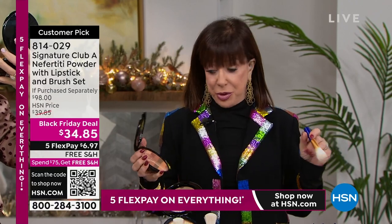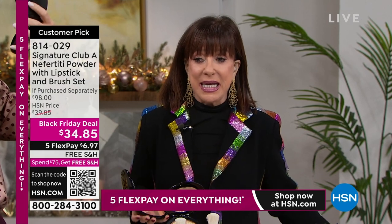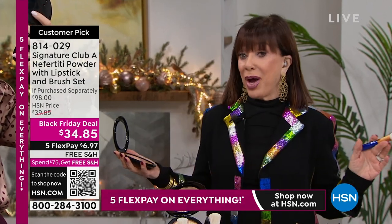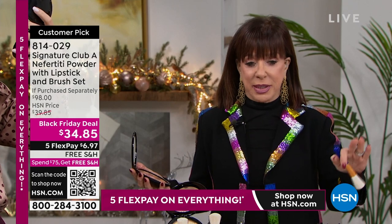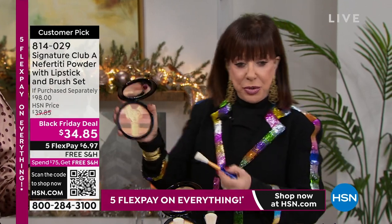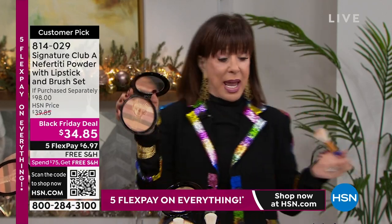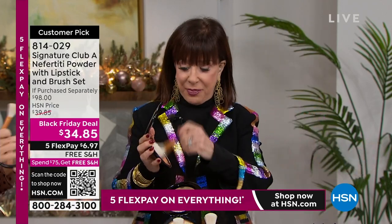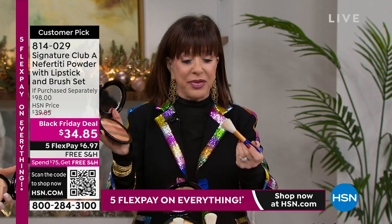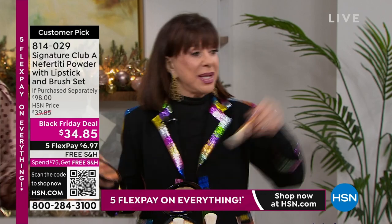Let me explain to you what Nefertiti is. Nefertiti gives you a natural bronzing - a winter bronzing, a little color to put on your skin. All you do is go like this, and the gold comes off the top. It's not gold, it just comes right off the top, and then you just blend it through. Let me show you the models.